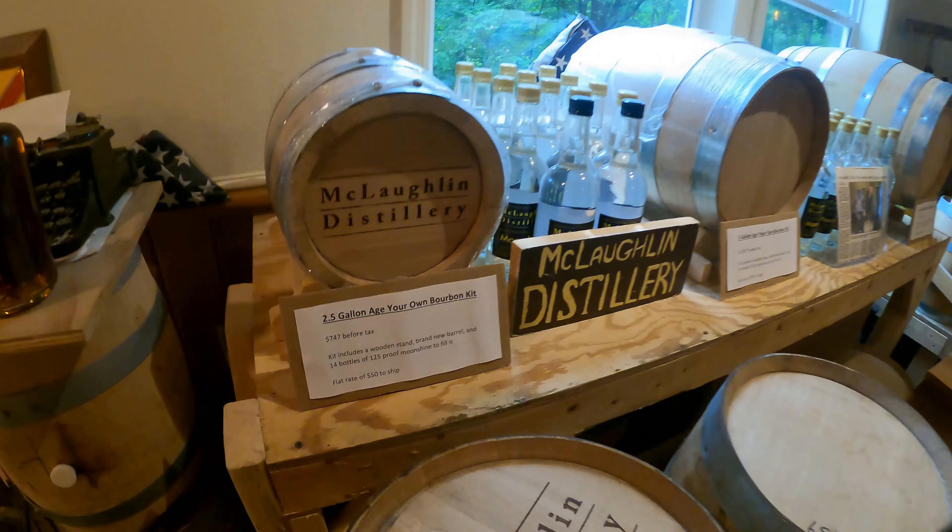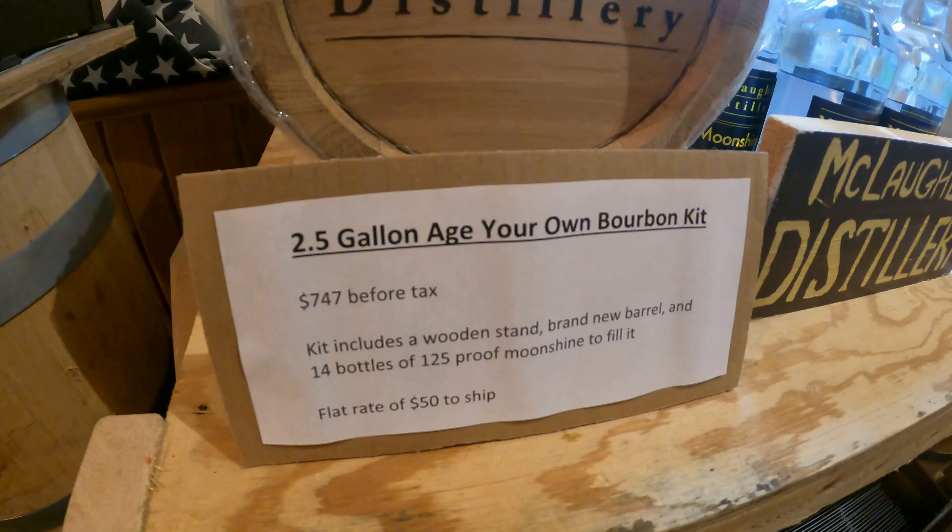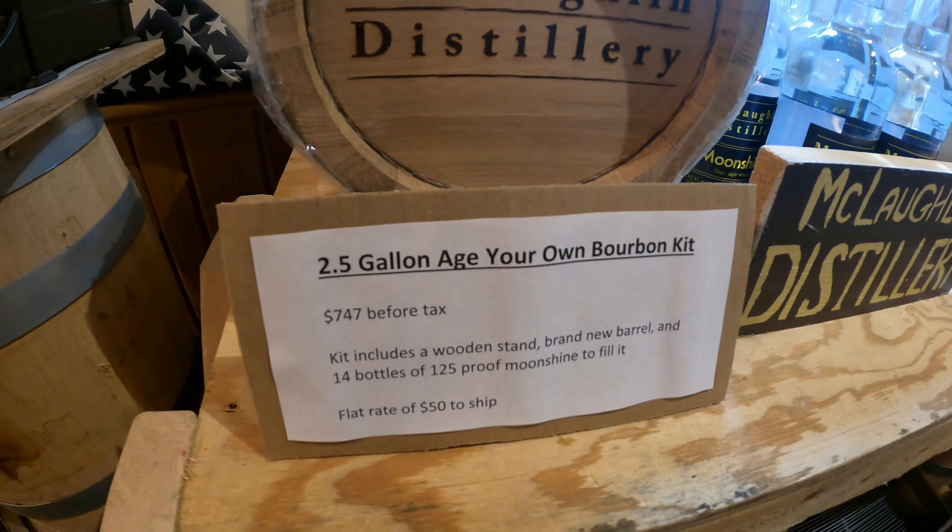You can age your own here by just getting the age-at-home kit. Bring it home and age it on your own.